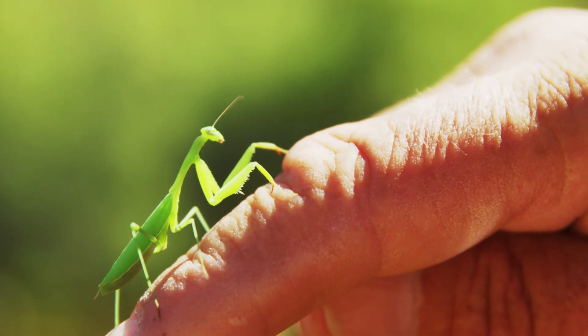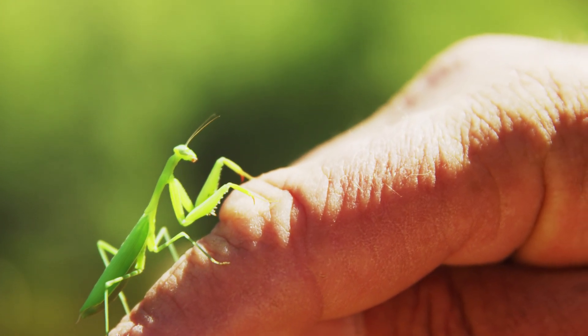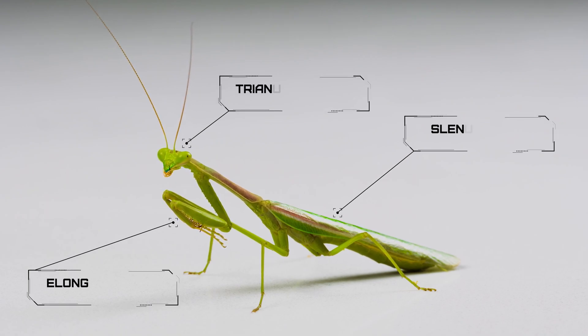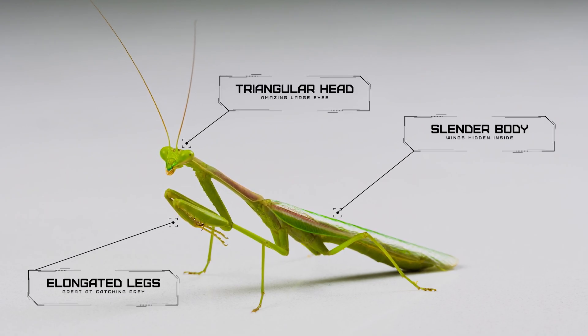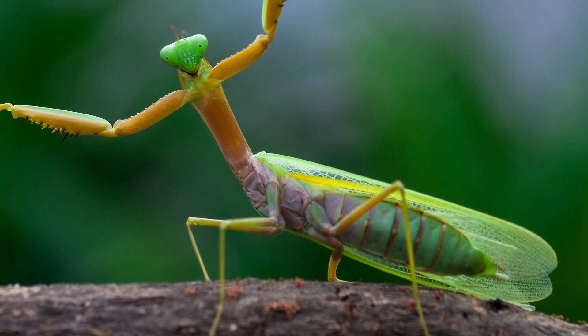Praying mantises are fascinating insects, known for their unique appearance and predatory behavior. They have a long, slender body with a triangular head, large eyes, and elongated front legs that are adapted for catching and grasping prey. They also have wings.